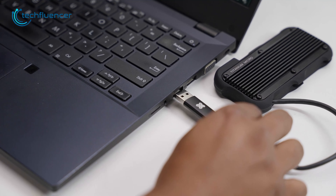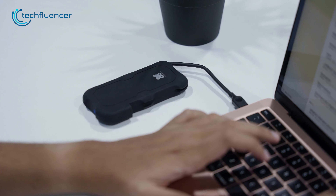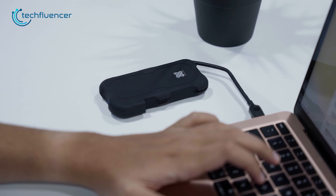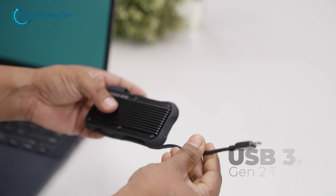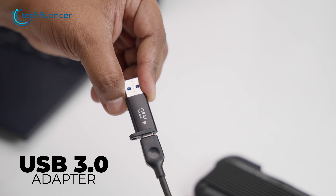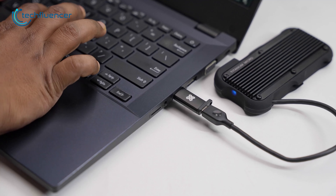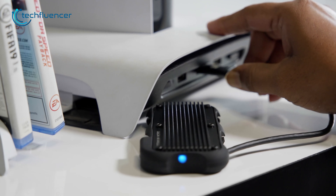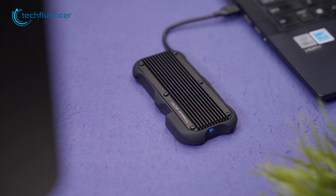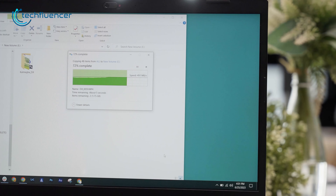One of the things we like most about the Mercury SSD is its plug-and-play functionality. It's super easy to use, requiring no complicated setup or installation. With the USB 3.2 Gen 2 Type-C cable and USB 3.0 adapter included, this SSD is compatible with a wide range of devices including macOS, Windows, consoles, and other OTG-enabled ones. On top of that, it comes with read and write speeds of up to 1000 Mbps, which is pretty impressive — meaning you can transfer large files including 4K videos and high-res photos in an instant.